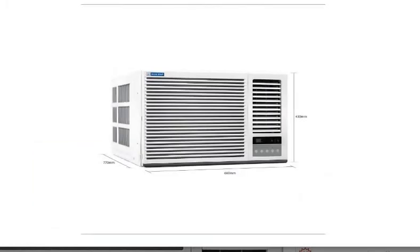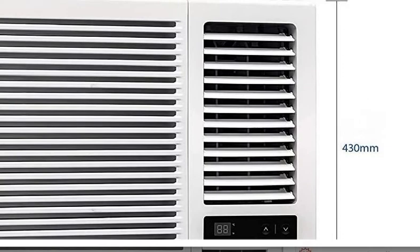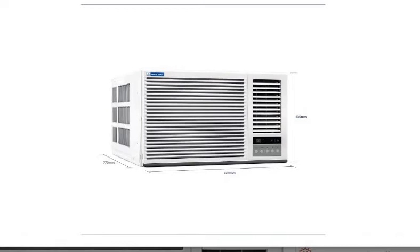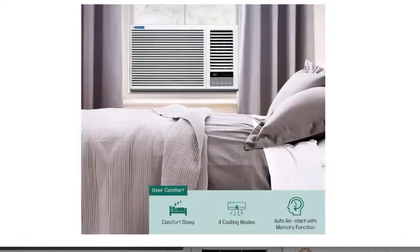In the refrigerant gas, this AC uses R32, which is eco-friendly as compared to CFC. CFC has a lot of potential for Ozone depletion as compared to R32, that's why this AC is eco-friendly.